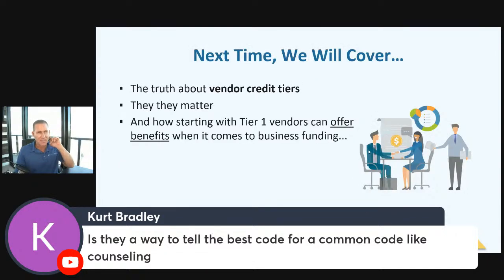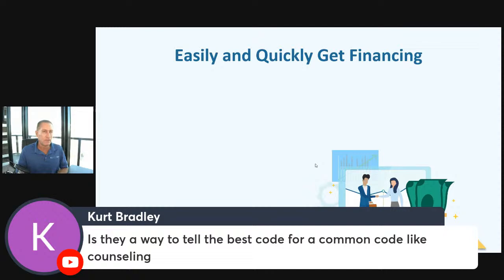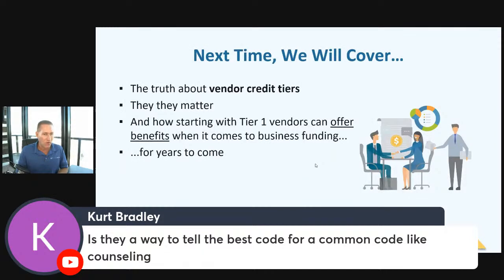Speaking of next time in trainings, we're going to be covering vendor credit accounts — how you can start building business credit with what we call tier one or starter vendors. Business credit quality at Dun & Bradstreet, Equifax, Experian — do you have a DUNS number? All of this is also very important to your overall fundability. We're going to be diving into this stuff next time we get together.